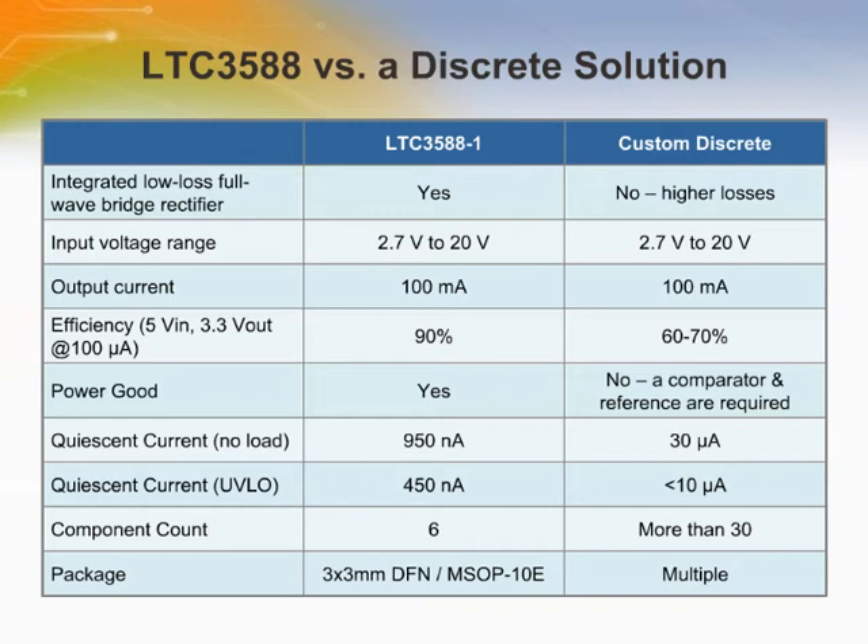This table highlights the difference between the LTC3588 and a custom discrete solution. Existing discrete configurations usually comprise 30 components or more, and such designs have low conversion efficiency and high quiescent currents. The low conversion efficiency increases the time required to power up a system, which in turn increases the time interval between taking sensor readings and transmitting data. A high quiescent current limits how low the output of the energy harvesting source can be, since it must first overcome the current needed for its own operation before supplying any excess power to the output. The LTC3588 brings a new level of performance and simplicity.